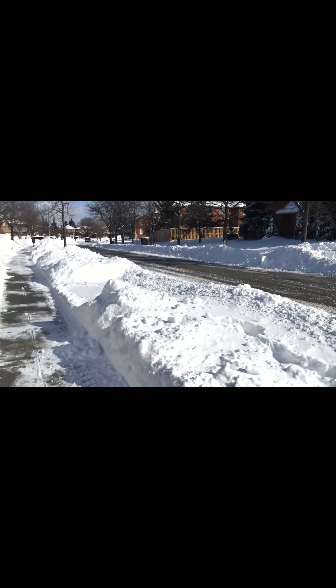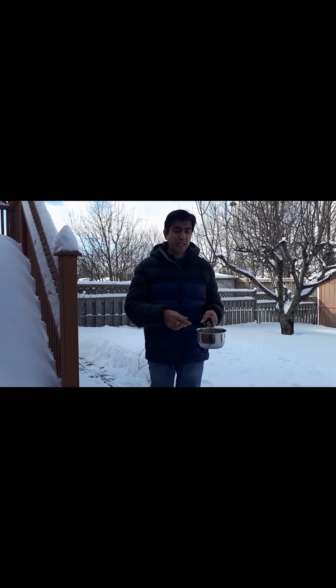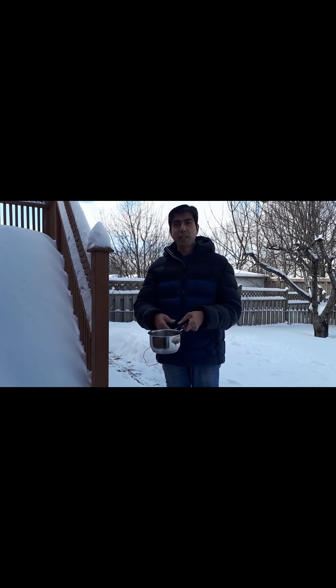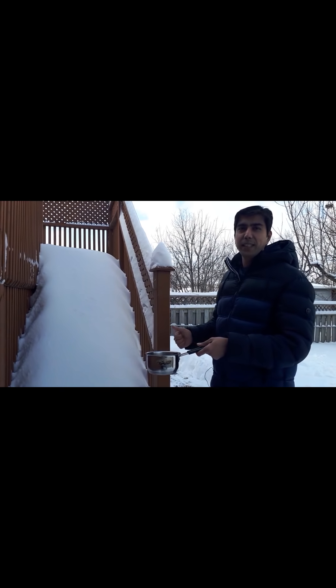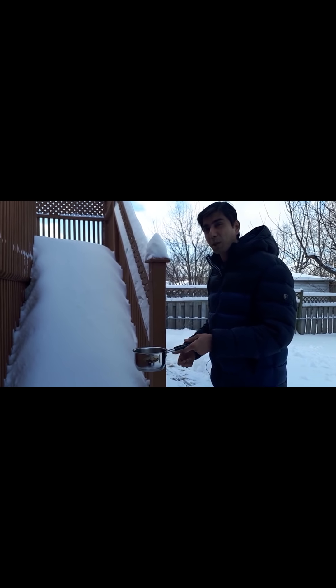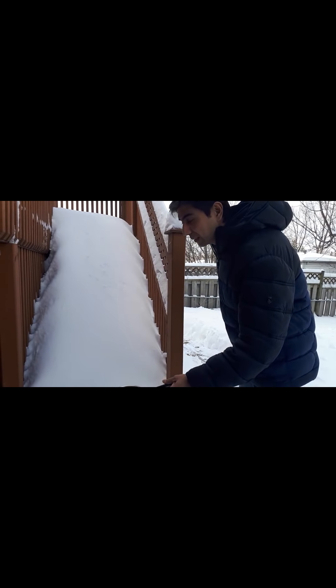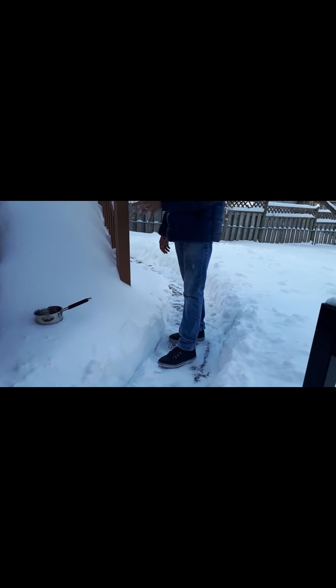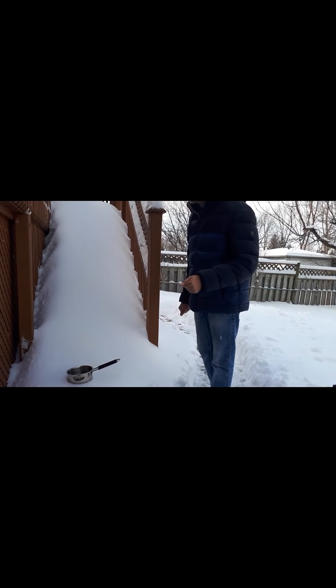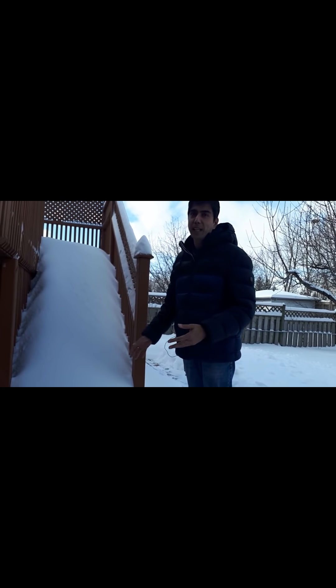These are mountains of snow. I have some water in a pan — I'll keep it here in the snow and let's see how quickly it freezes. It's so cold I expect it to freeze very quickly. I'll show you the visuals of the frozen water later when it's fully in a frozen state.